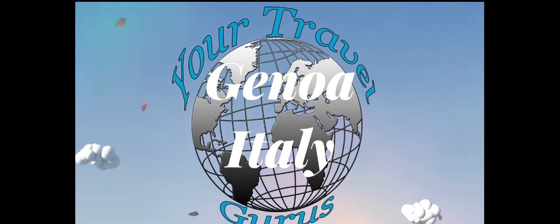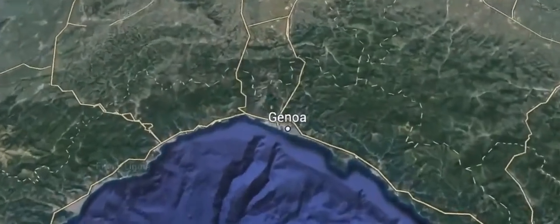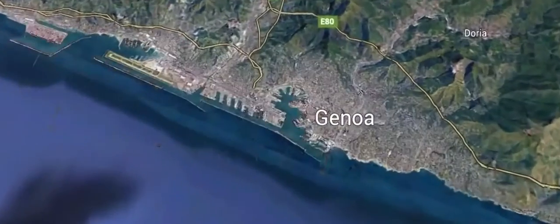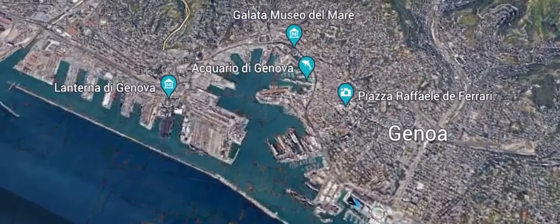Today's adventure brings us to Genoa, or Genova, Italy. In this video we're going to be showing you how to get around Genoa. If you come here on a cruise ship and only have one day, we're going to give you the best way to look around the city in a short amount of time.